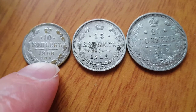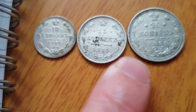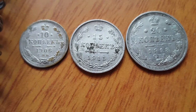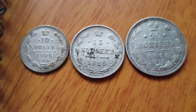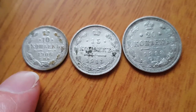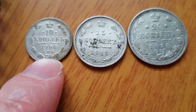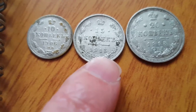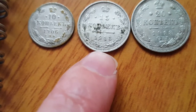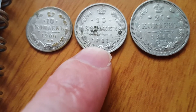The silver values are 60 Australian cents, 90 Australian cents, and $1.20 Australian respectively. You can convert to your own currency — you have the internet, so it's pretty easy. As for the mintage: the 1906 10 kopek has 70.5 million coins, so it's quite a high mintage.